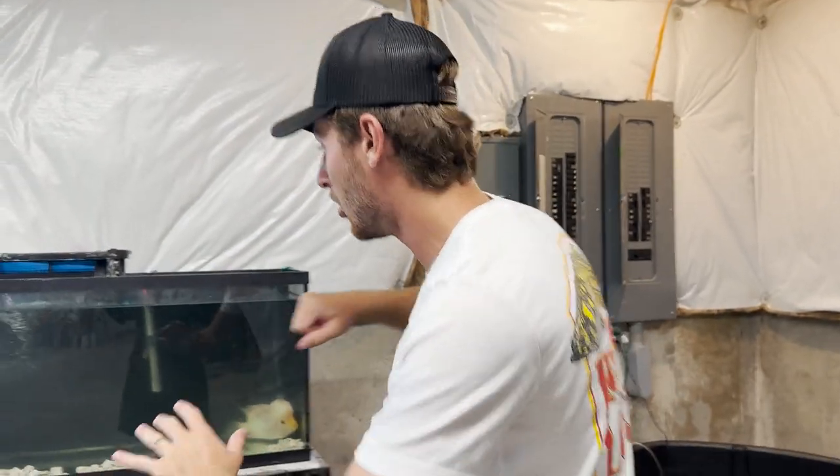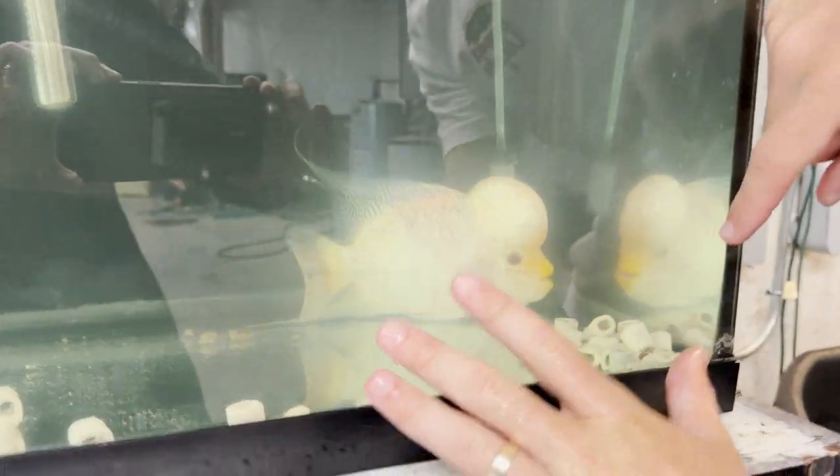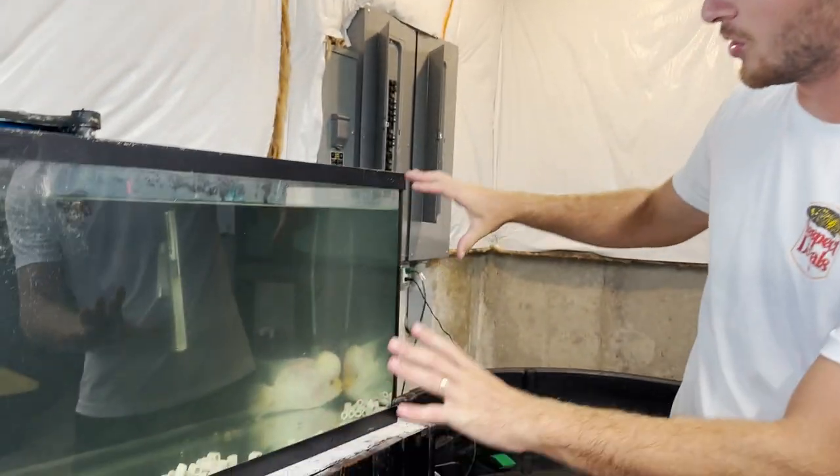My Jow Jow is almost done acclimating, but we've got a couple more tanks to show you. Right here is Gibby, my flower horn. I just did water changes on all these tanks, so the fish look really stressed out, but when his colors are popping and the lights are on, he looks insane. Gibby is eventually going to be moved over to the Fish King warehouse as a fish ambassador for people to come see.